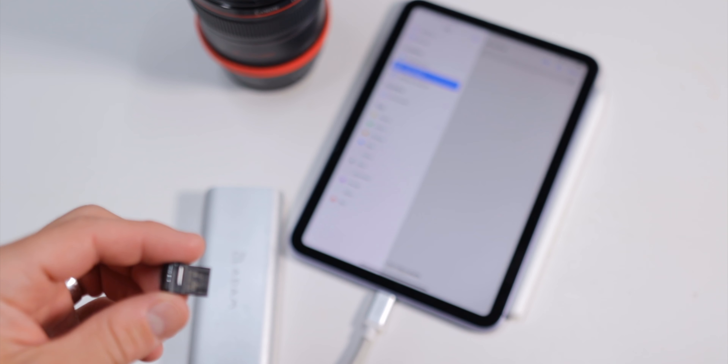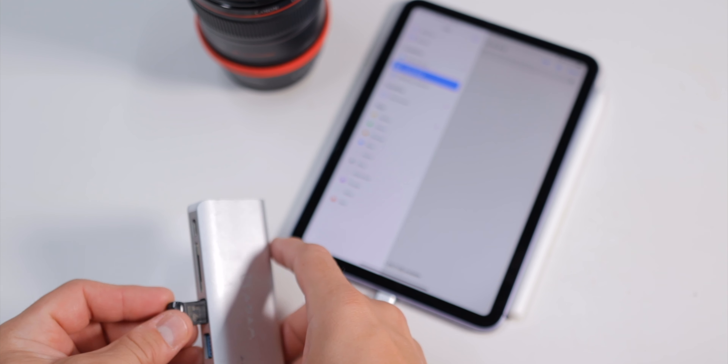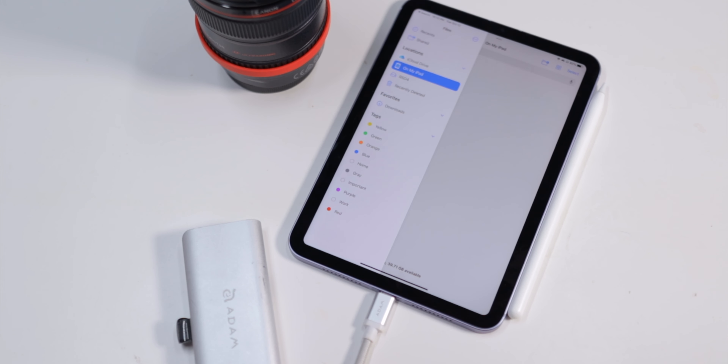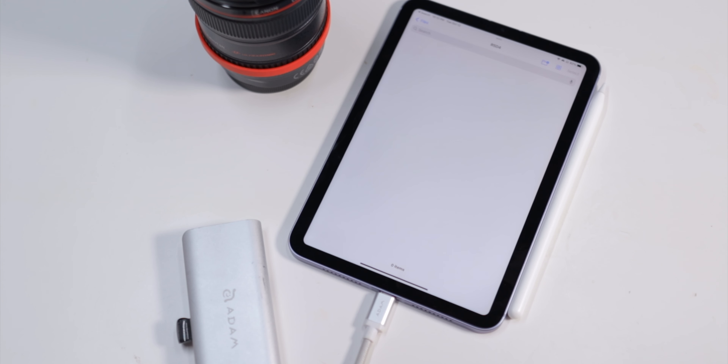As far as storage goes, I opted for 64 gigs because I don't need that much storage on an iPad mini. The things I'm using it for are mostly streaming, reading content, and browsing the web — not working with large files. Fortunately, there is a USB-C port on the bottom, so if I need to download something from the cloud or connect an external drive, it's super easy to access files and work with them quickly without spending the extra $150 on 256GB storage.